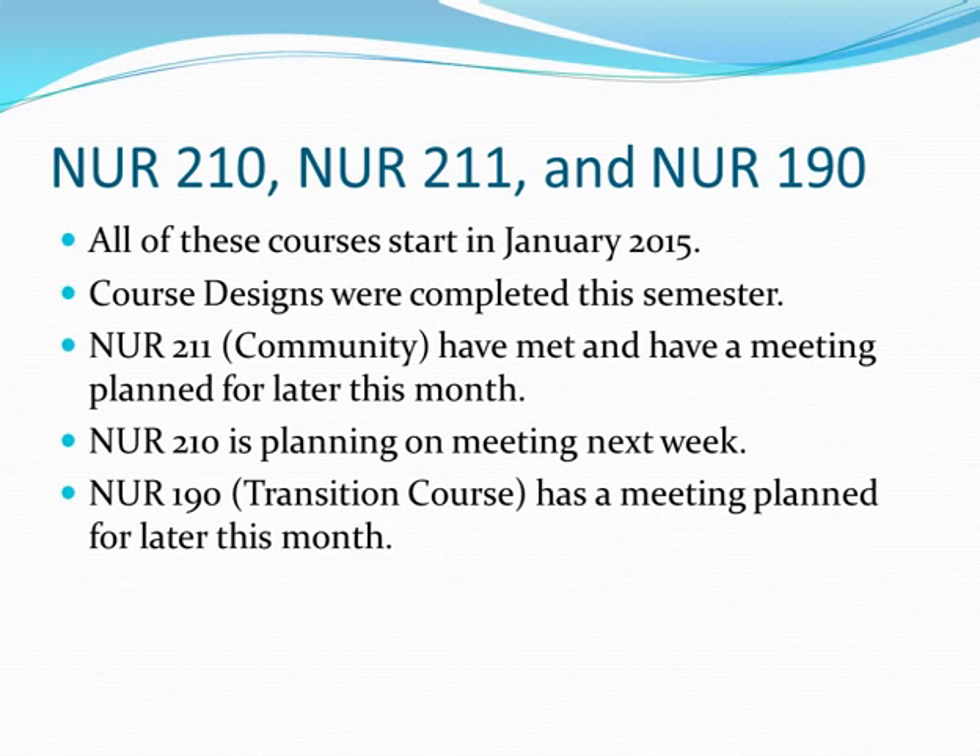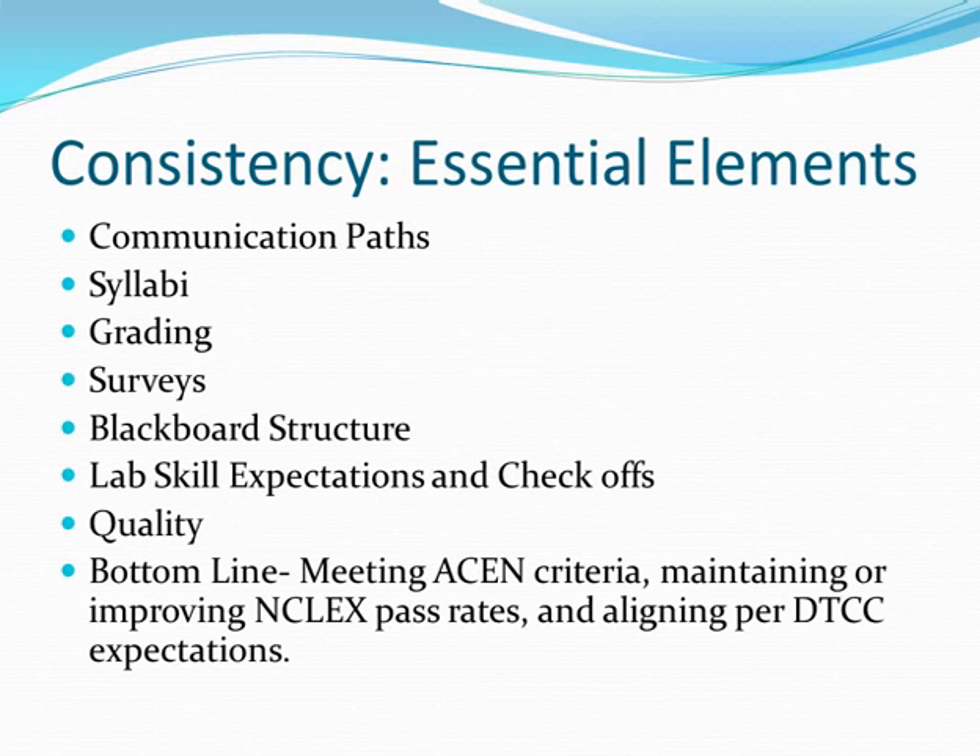Nursing 210, 211, and 190 all start in 2015. There are varying levels of completion, but all groups are meeting and in discussion. Some courses have more active conversation than others, but everyone is ramping up and will meet before the end of the ten-month contract.